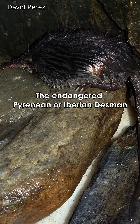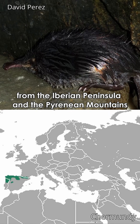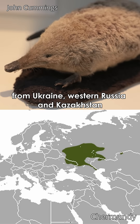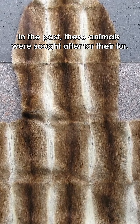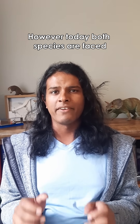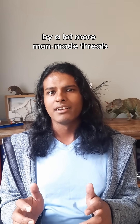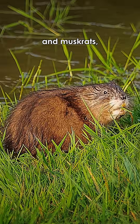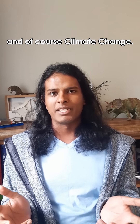The endangered Pyrenean or Iberian Desmond from the Iberian Peninsula and the Pyrenean Mountains, and the critically endangered Russian Desmond from Ukraine, Western Russia and Kazakhstan. In the past, these animals were sought after for their fur. However, today both species face a lot more man-made threats, such as habitat loss from agriculture and pollution, invasive species like American minks and muskrats, and of course, climate change.